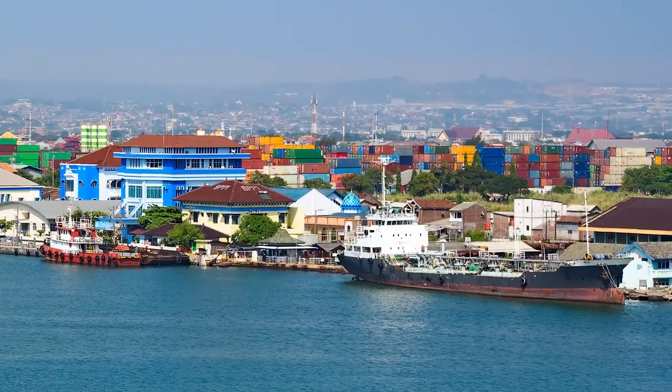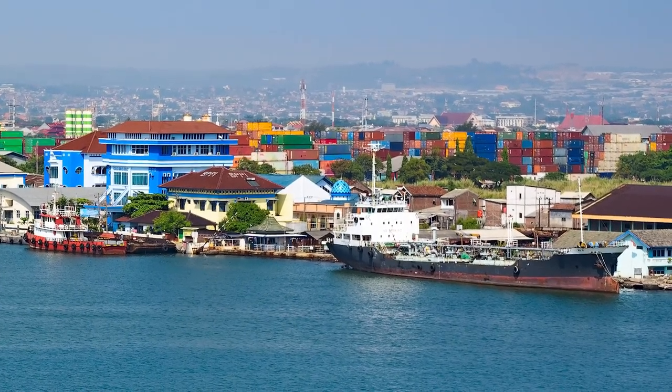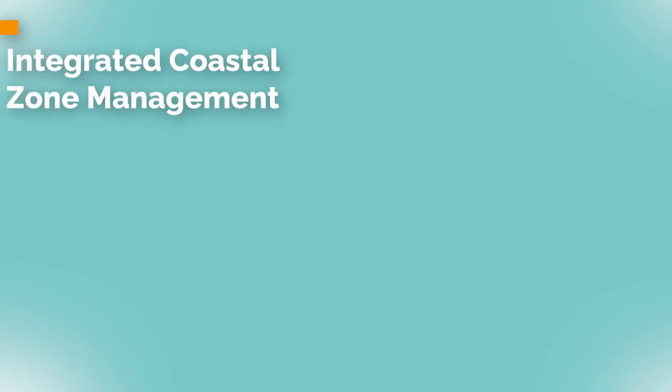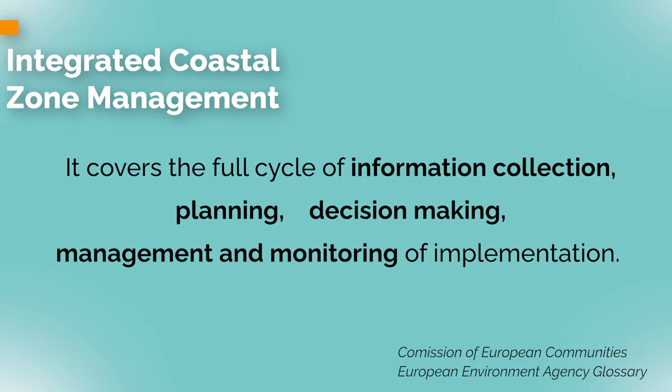The predicted global sea level rise could also increase flooding in coastal cities, including the highly urbanized coast of Java, where Semarang is located. The city of Semarang and the Indonesian government are implementing integrated coastal zone management to alleviate flooding. The European Commission defines this as a dynamic, multidisciplinary, and iterative process to promote sustainable management of coastal zones, covering information collection, planning, decision-making, management, and monitoring. In Semarang, this includes structural, non-structural, and ecosystem-based measures.